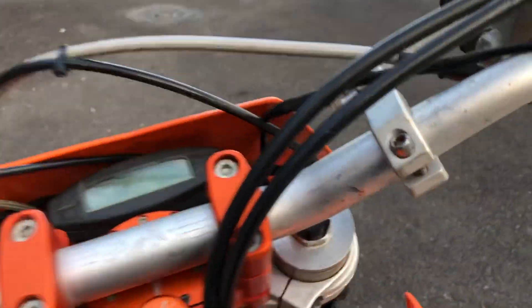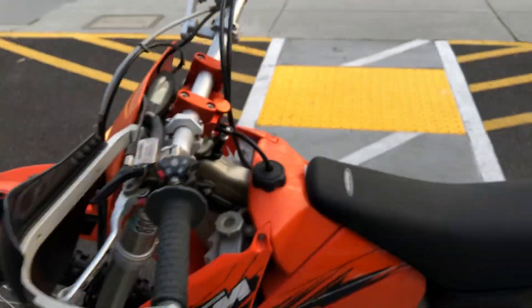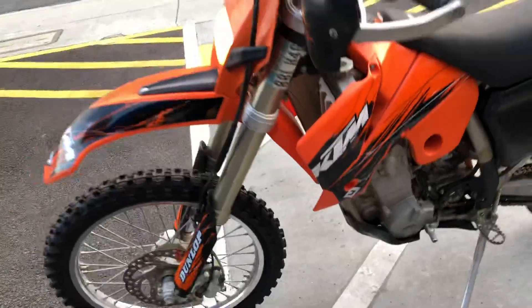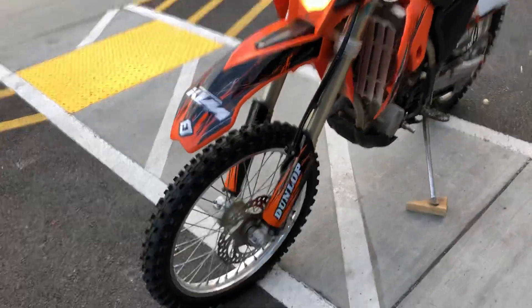This is a clean title California bike. Electric start, very easy to start. Green sticker — ride this bike year-round.